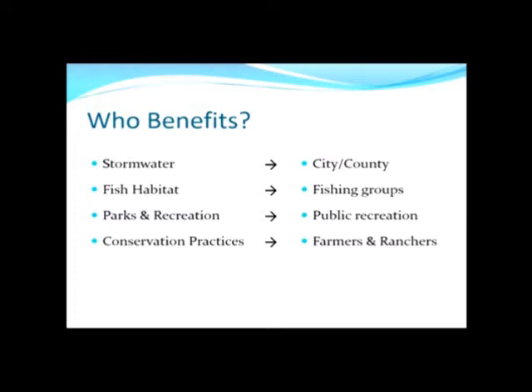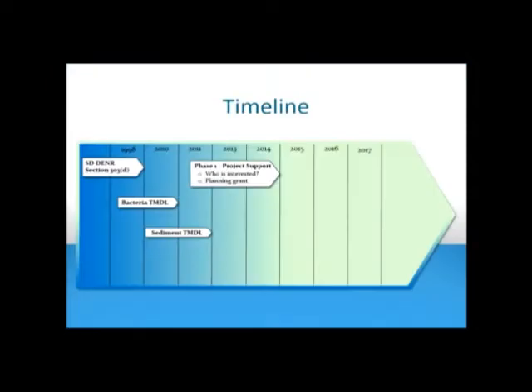If we can keep the rain closer to where it fell on the ground, then we don't have to build as big of drainage structures downstream. It's been proven in a lot of case studies already that you can actually save money in the long run — you don't have to build as big of bridges and culverts if you can keep that stormwater where it originally started.